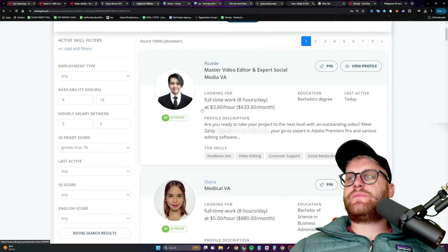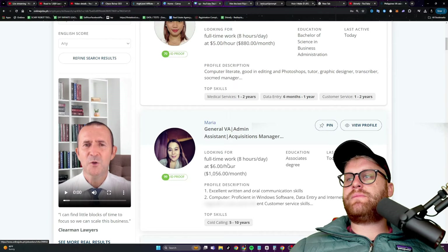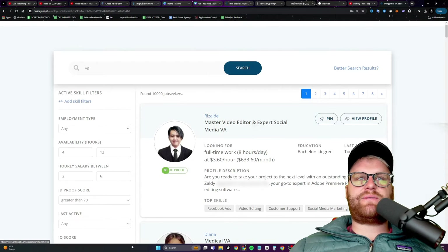After refining the search, we're getting people here for $3.60 an hour, $5 an hour, $6 an hour. You might be wondering what you even need somebody to help you with.